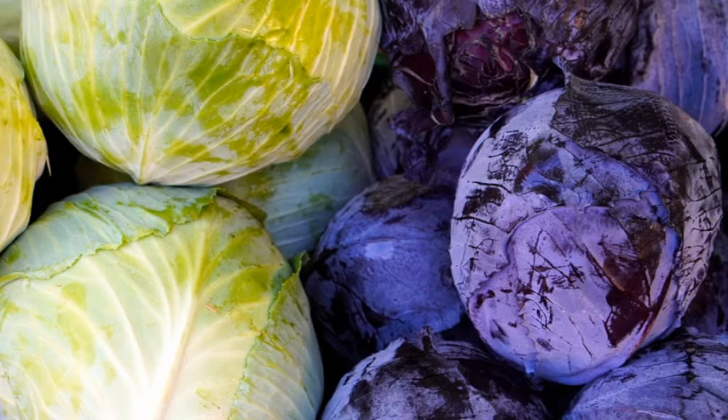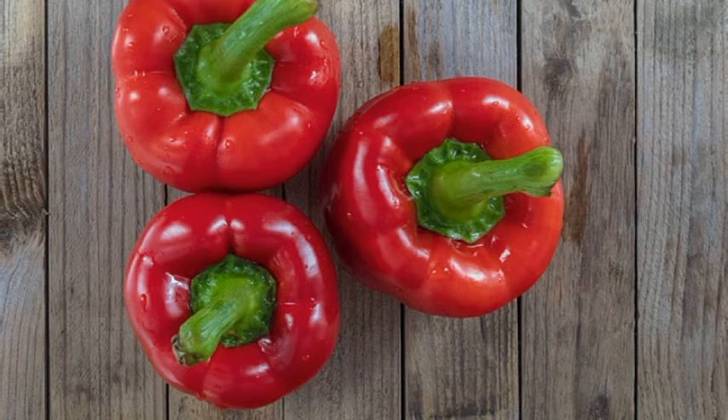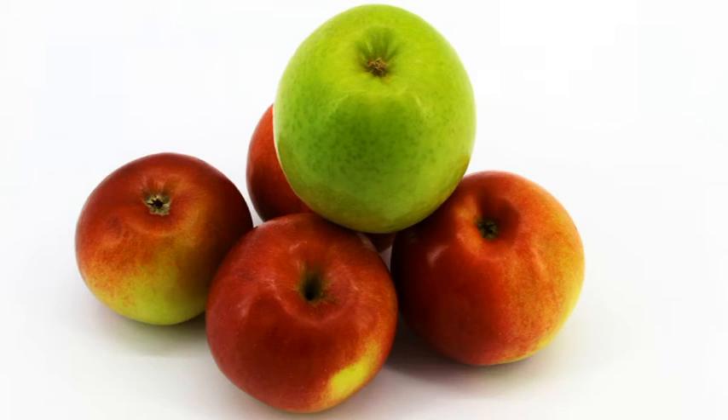Vegetables rich in iron, folic acid and vitamin C include cabbage, parsley, onions, bell peppers, spinach, celery, beans and apples. It is better to eat 4 servings of fruits and 5 servings of vegetables daily.